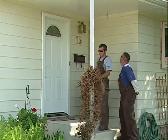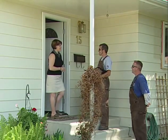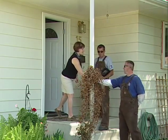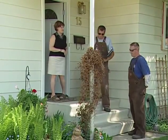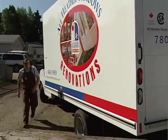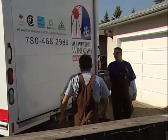We also take the time to train our installers by using a national program called Installation Masters. This gives you the peace of mind that the install will be as good as the windows you are putting in. If you haven't been through a window installation in the past, you're probably wondering what you can expect. This video will give you a glimpse into the installation process and the care and professionalism that our teams take when it comes to your home.